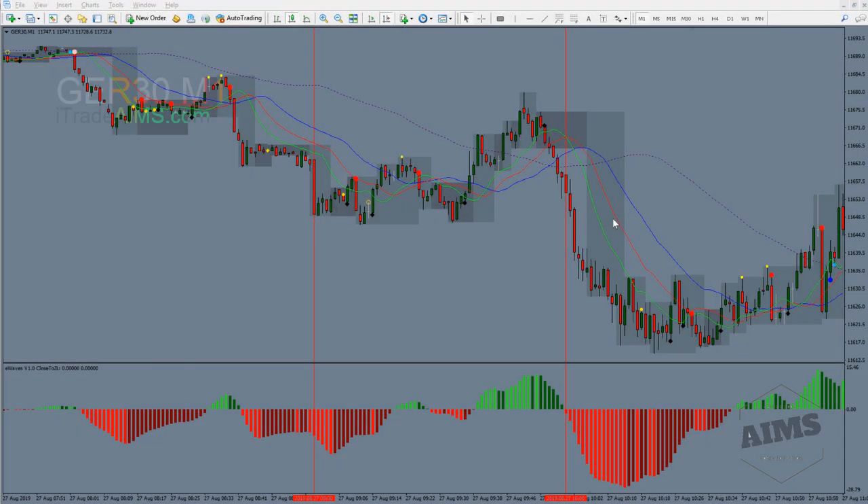Hello, this is Amy from MyTradeAims.com - AIMS Stress-Free Trading. I am back, refreshed after the holiday - it was a lot of fun. I want to start trading DAX on the M1 every morning at London open, two hours max. We'll see how it goes.